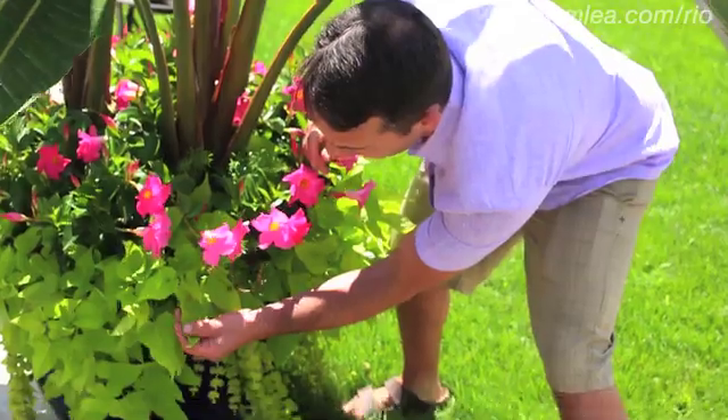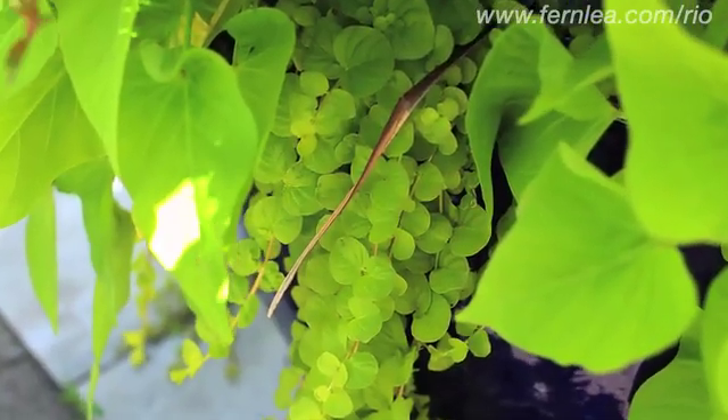We have the asparagus fern, the nice potato vine, and there's creeping Jenny. And look at how cute Rio is here in a small pot with some nice little creeping Jenny too.